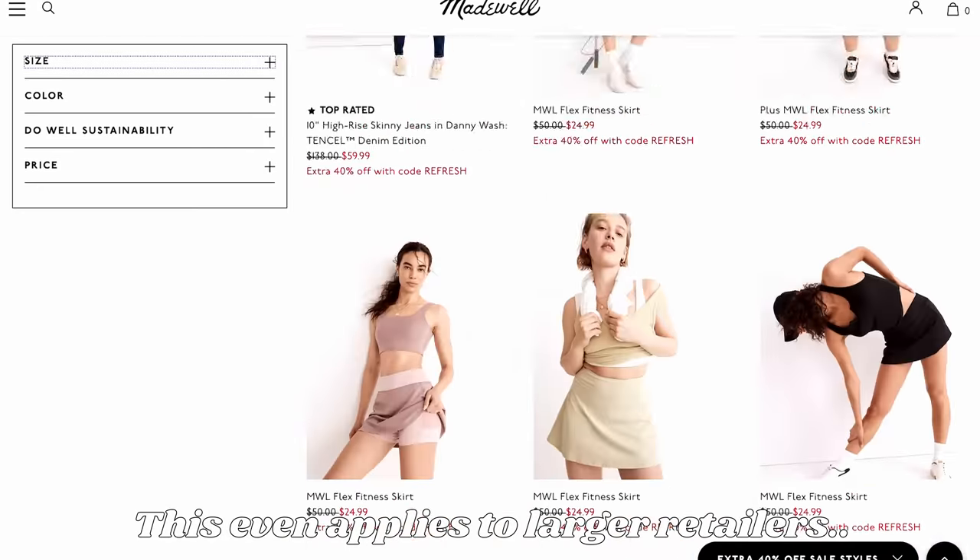I originally filmed a whole section about handbags and purses but it ended up being over 10 minutes long, so I've decided to make a whole separate video about the history of purses. The TLDR is: the handbag industry did not purposely remove pockets from women's garments in order to force women to buy more purses. That's nonsense — it's really dumb. If you want to know more, I'll have a video out about it. Now let's get back to pockets.